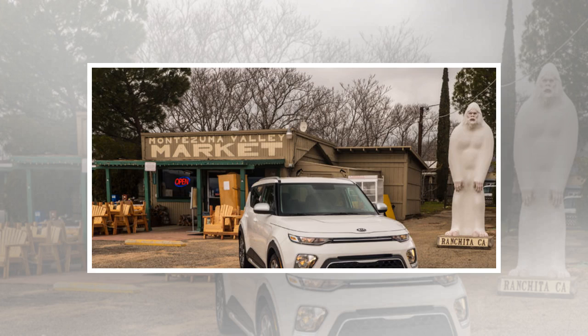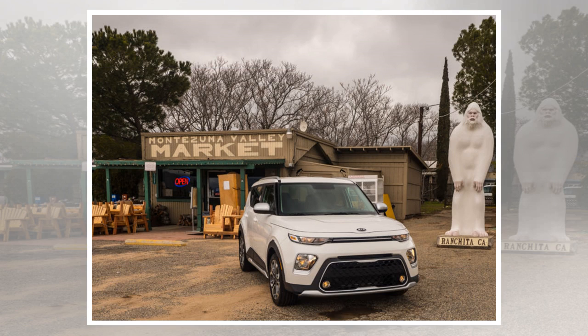How appropriate that we found a Yeti on a day it snowed in Southern California. Although we make every effort to cover our own travel costs, in this case Kia flew me to San Diego, where it was very cold and sometimes snowy, to drive the Soul, and provided two nights in a hotel.